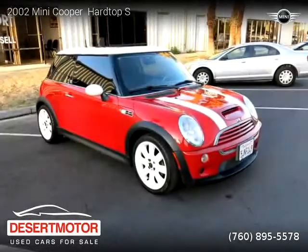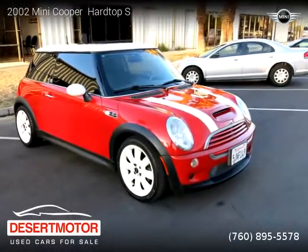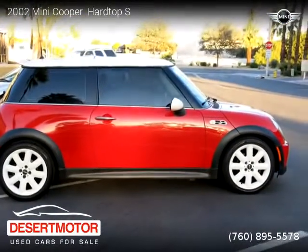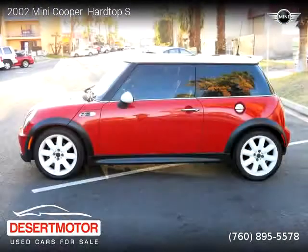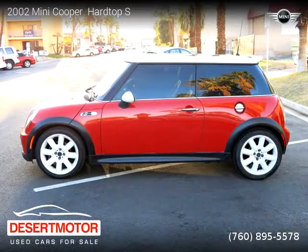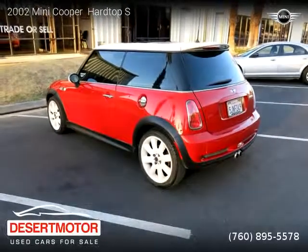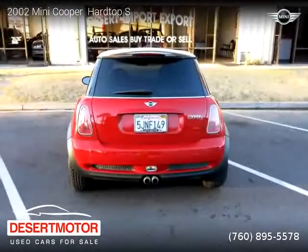This Mini Cooper is a two-door vehicle with four cylinders. This vehicle is for sale for only $5,800. For more information, please visit us at DesertMotor.com or call us at 760-895-5578. Thank you for watching our video.